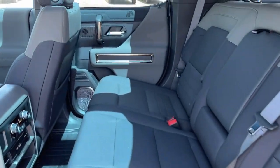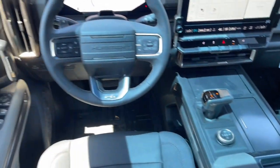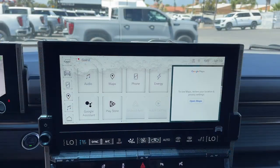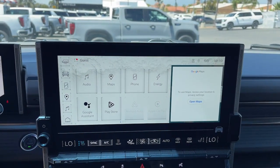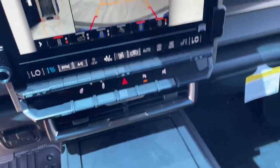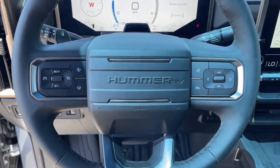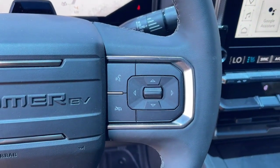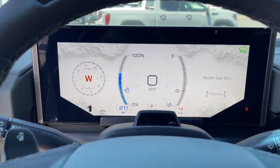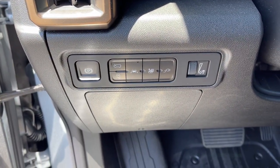Feel like you're on top of the world in this mighty Hummer EV. Treat yourself to a test drive today. Our staff will toss you the keys and give you an outstanding customer experience. Thank you.